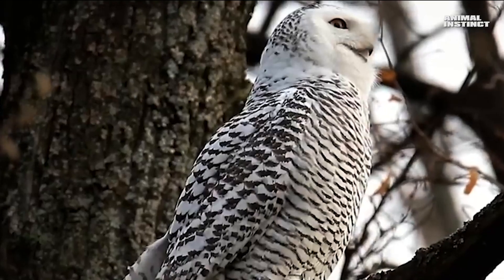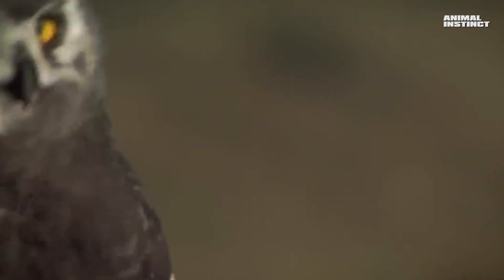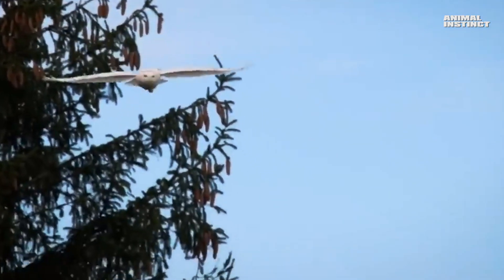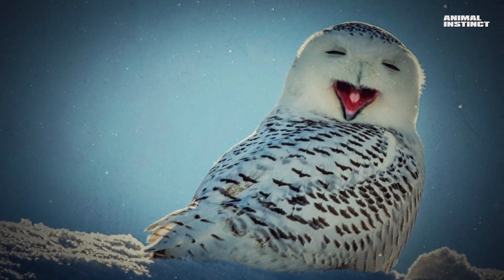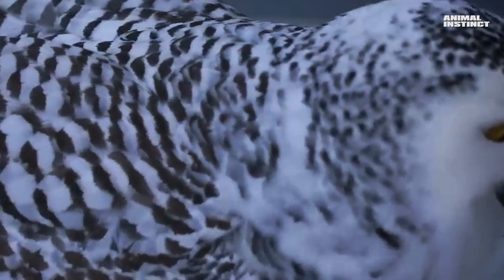The owl's hearing is also excellent — almost four times sharper than that of a cat. During the hunt, the owl makes circular movements with its head, comparing the intensity of sound from the target to determine its location very accurately. Even under the snow, it is extremely difficult to hide from this white hunter. The owl jumps and rushes to intercept, flying as low as possible above the ground and releasing its sharp claws at the right moment. Its hunting efficiency is 45%, which is still very good. Each hunter eats approximately 1,600 lemmings and mice per year, helping control their numbers.